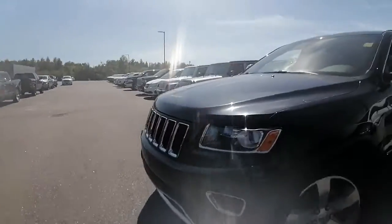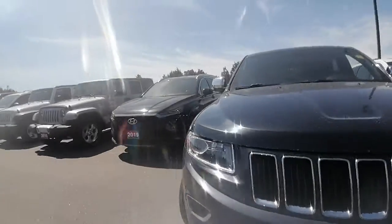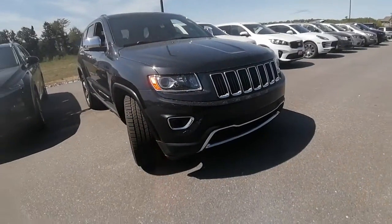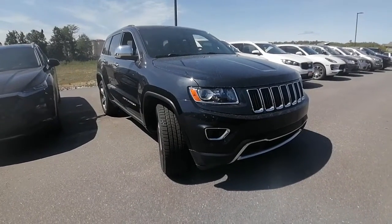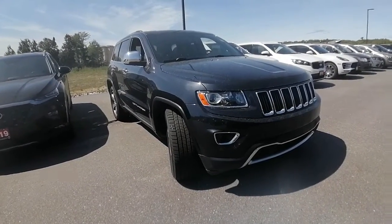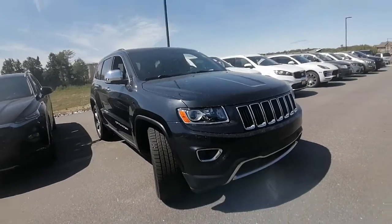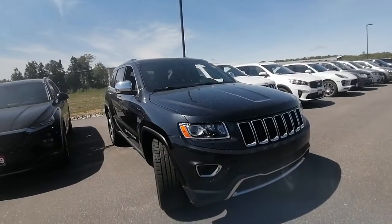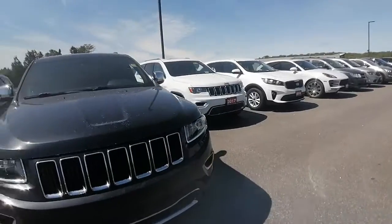We can definitely look into the brakes and get an answer on when they were last changed. If you have any other questions at all, don't hesitate to email, call, or text me — I'd be happy to help. Just let me know when you're thinking of coming in to test drive the Cherokee and I will set up an appointment for you. Again, this is Ashley from Armstrong Dodge — hope you're having a great day, it's beautiful and sunny. Cheers, we'll talk soon, bye now!